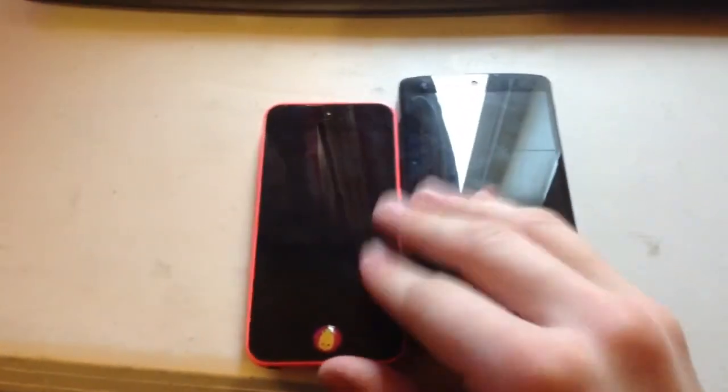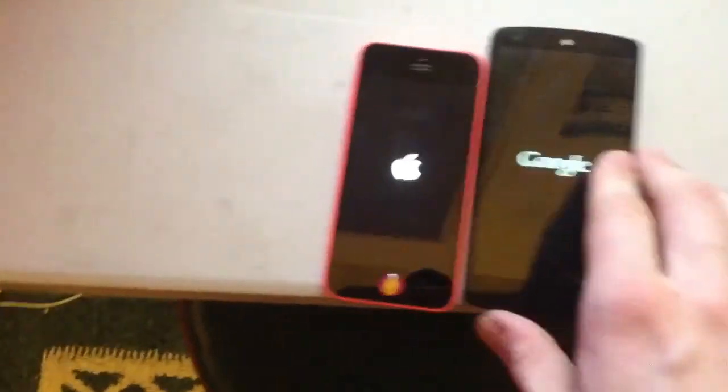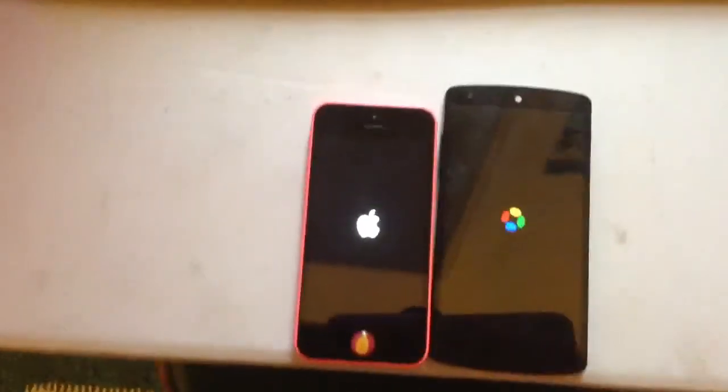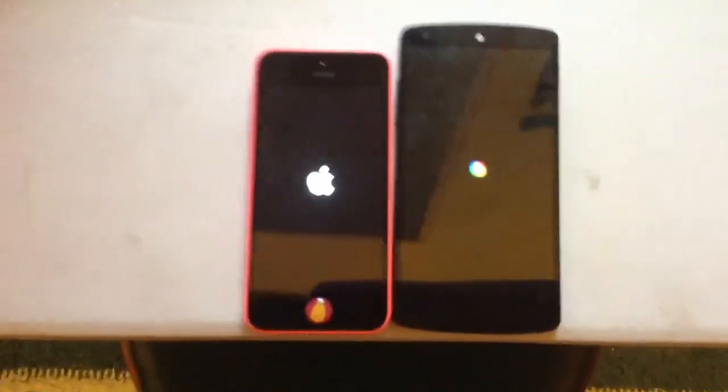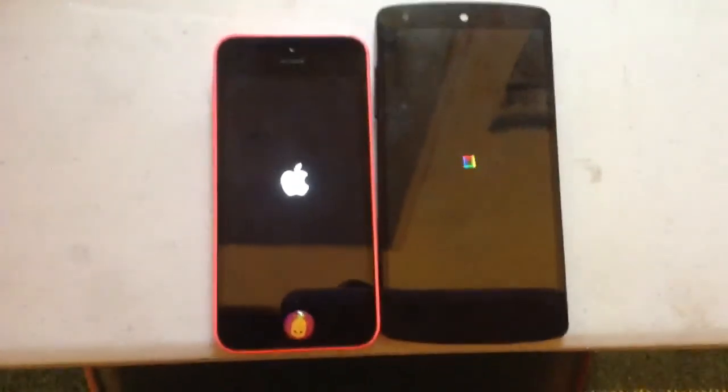I think it would be fair to start off with a boot test, so I'm first going to boot these two off. Alright, they are both off, and now I'm going to do both of the power buttons. Let's see which one is faster — the A6 processor or the Snapdragon 800.